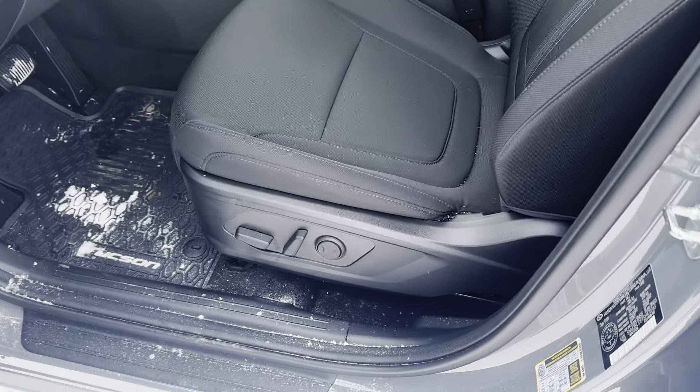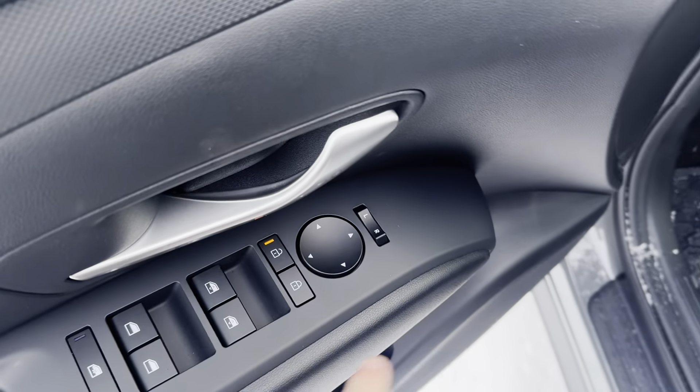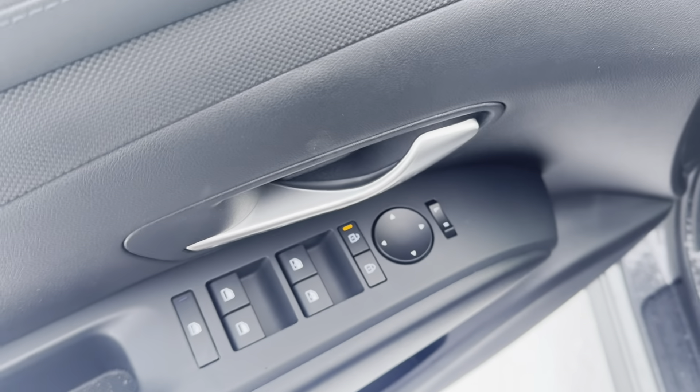Here is a look at the front. You do have power adjustable seats in the front as well as your power locks, windows, and mirrors with a window lock.